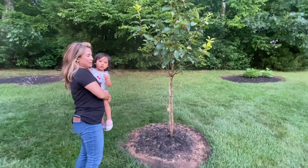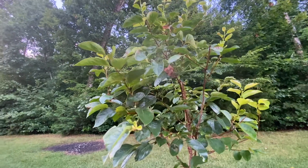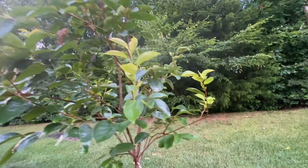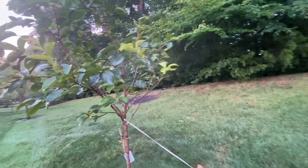This is a persimmon tree and it hasn't really fruited yet. I think it's because it's still young, so I'm going to wait another year hopefully before the fruits come out.